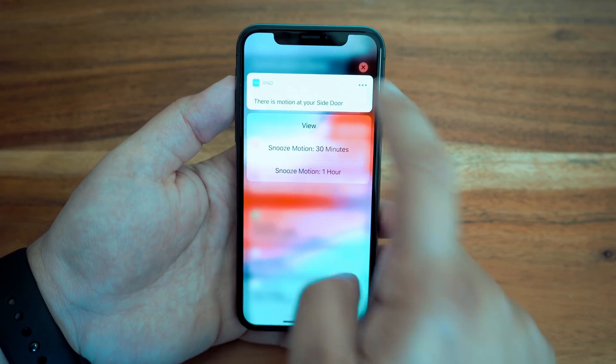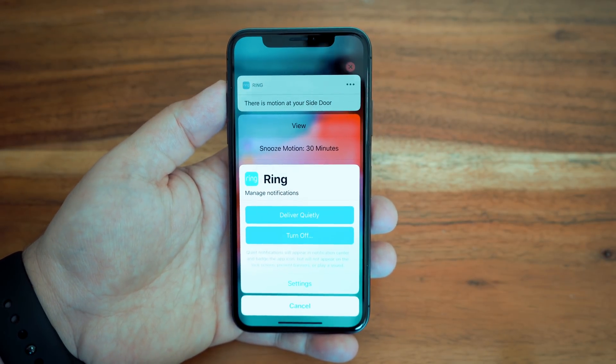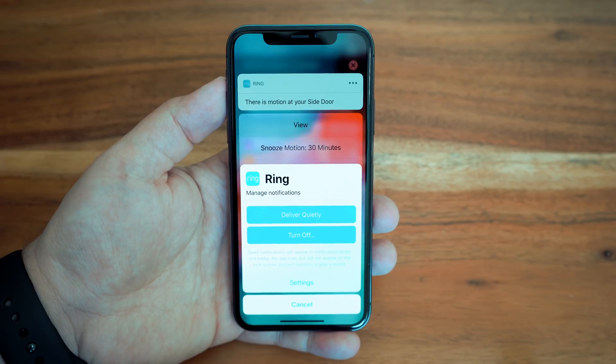Simply force touch the notification and then tap the ellipses in the top right corner for more options like deliver quietly, turn off, or take a deeper dive into the settings menu.